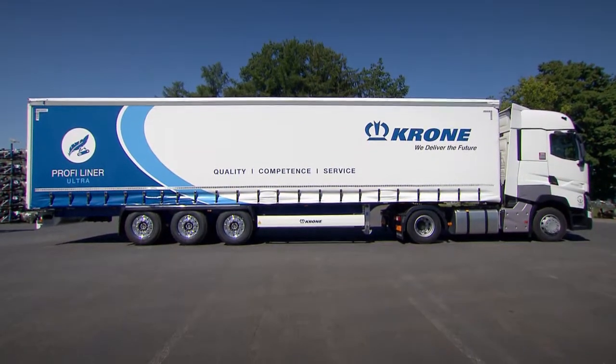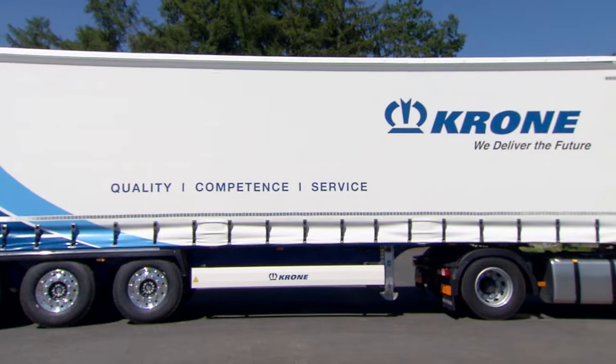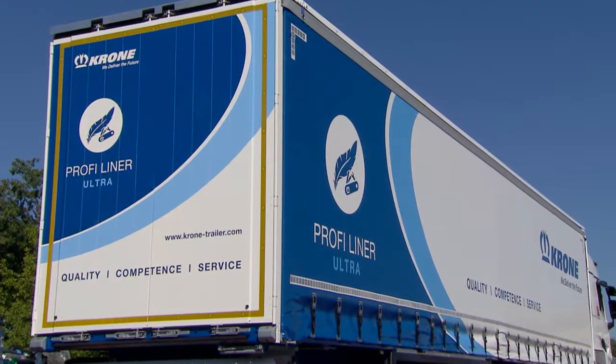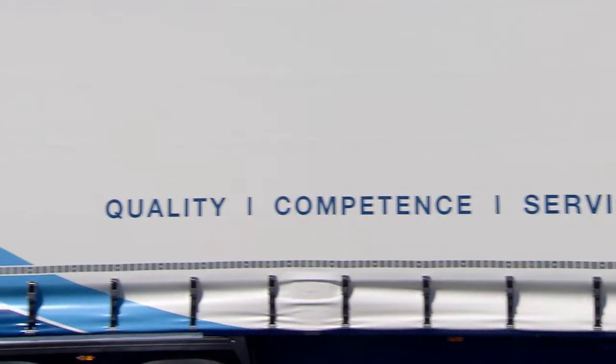It is the lightweight of the corner semi-trailer family: the Porphy Liner Ultra. With a total weight of about 5,630 kg, the Ultra is half a ton lighter than a standard Porphy Liner.